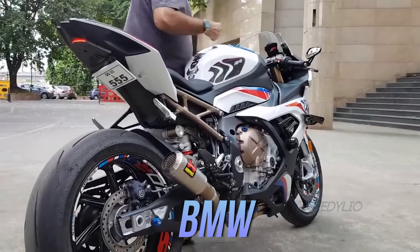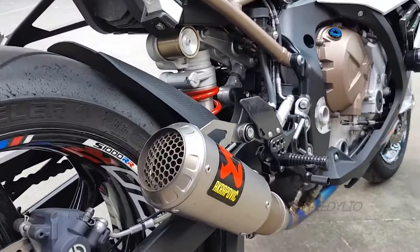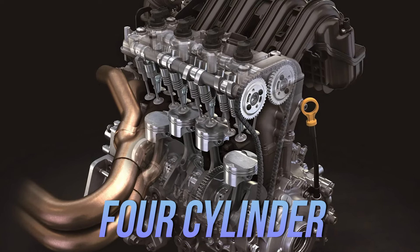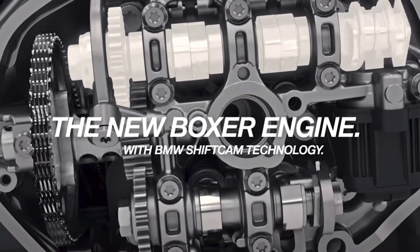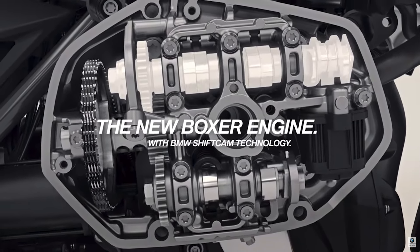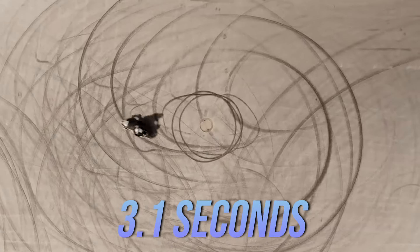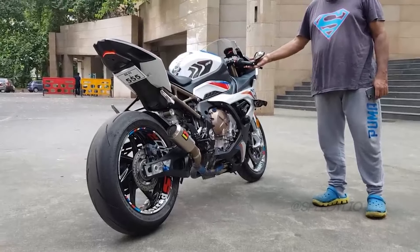Now let's switch gears to the BMW S1000R. While it doesn't have the Gemera's absurd horsepower figures, this superbike is a different kind of beast. Powered by a 999cc inline four-cylinder engine, it delivers 205 horsepower and 83 pound-feet of torque. BMW's shift cam technology adjusts the cam rotation to boost early torque without sacrificing high-end power, so when you twist that throttle, the S1000R launches forward, hitting 0 to 62 miles per hour in just 3.1 seconds.